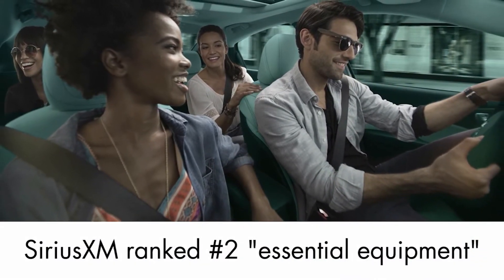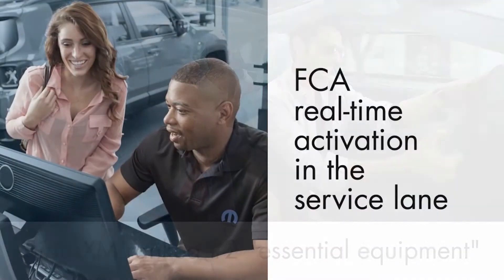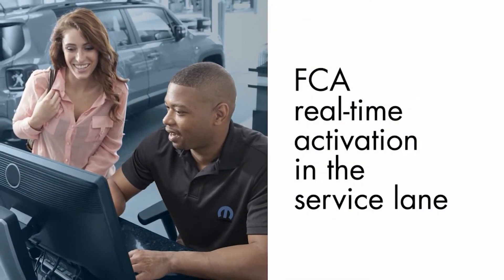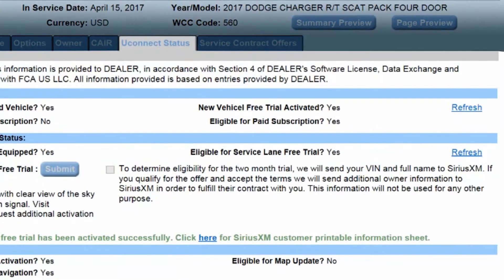Sirius XM Radio has proven to be highly valued by new vehicle buyers, ranking number two in an internal study for essential equipment, and FCA is the only OEM to offer real-time activation of satellite radio in the service lane.